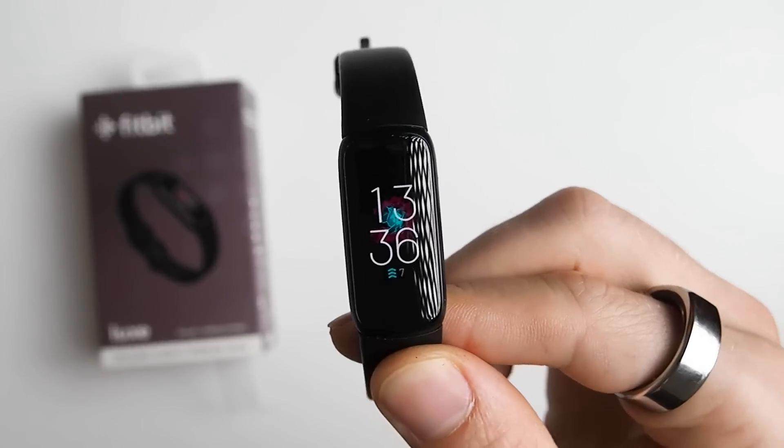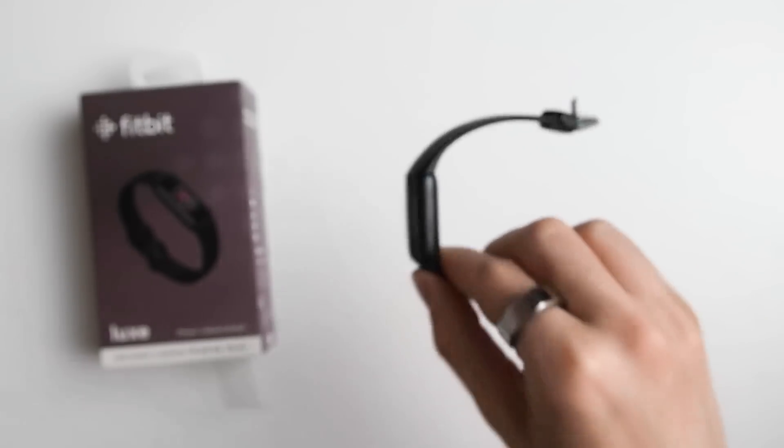I'm currently also testing the Fitbit Luxe and the first night I tested it, it also seemed pretty good. You should also consider that when the Sense originally launched it did have some heart rate detection issues during workouts. I'm still testing whether or not this has been solved via software updates, so this is something to consider when buying the Sense.